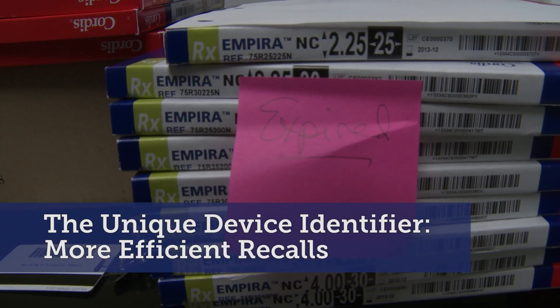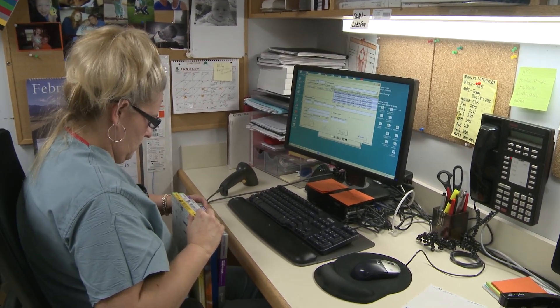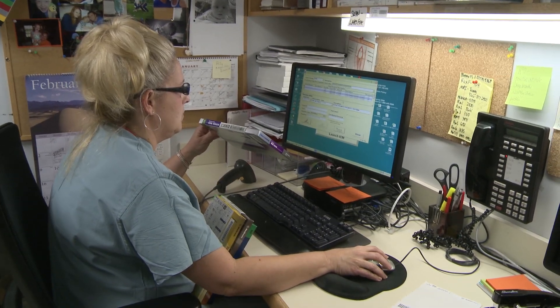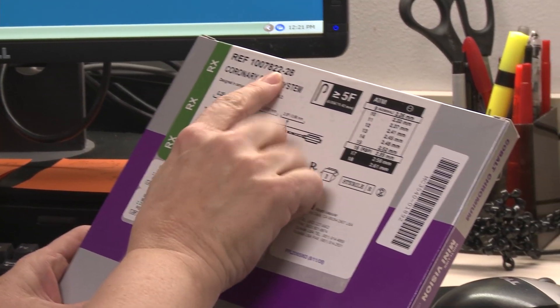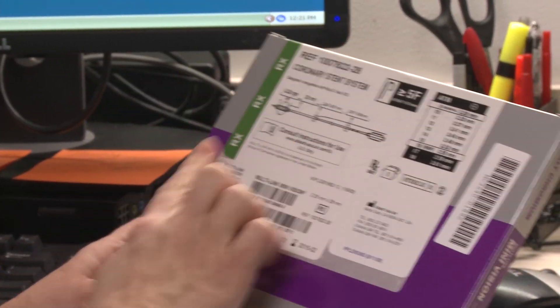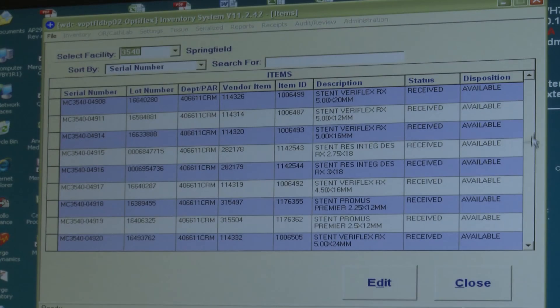The information in the barcode identifies exactly what the device is. It also can be used to pull in information about that device. That information can be incorporated in a number of our information systems at Mercy — in our supply chain system, in our inventory management systems.